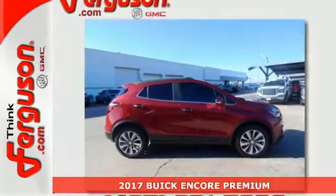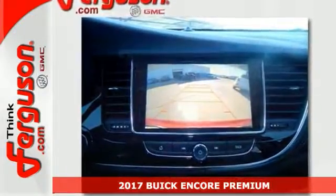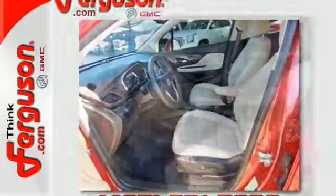Check out this 2017 Buick Encore Premium. Features include leather seating, multi-info color display, Bose sound system, push button start, navigation, and a moonroof.